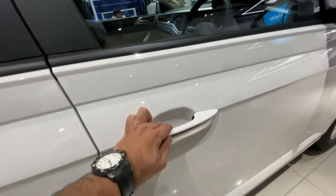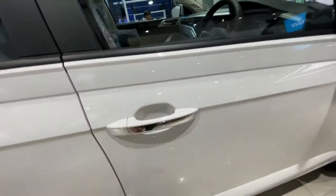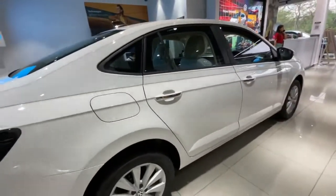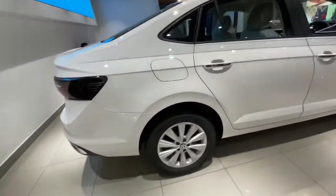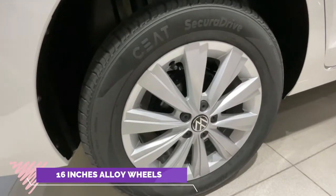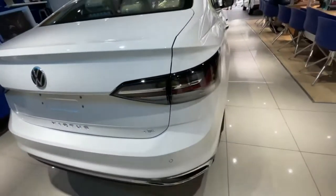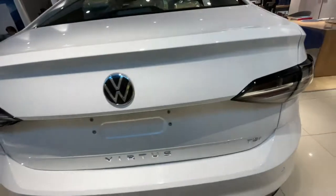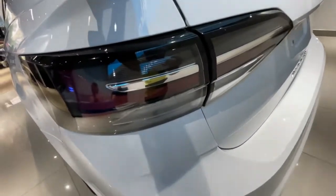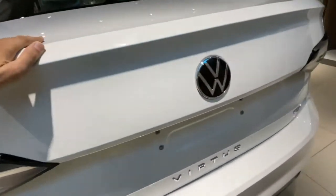The request sensor is also provided with chrome lining on the door handles. The whole side profile of the car looks really good. The alloy wheels come in 16 inches with a profile of 205/55 R16. At the rear, you get full LED tail lamps with a smoked treatment giving a sporty appeal.